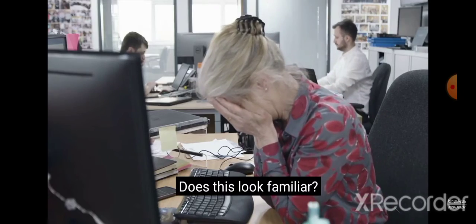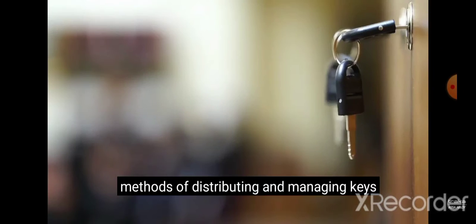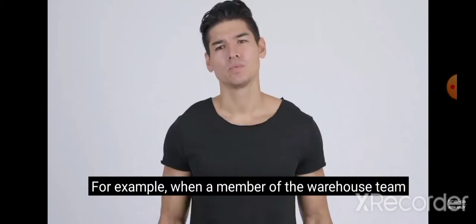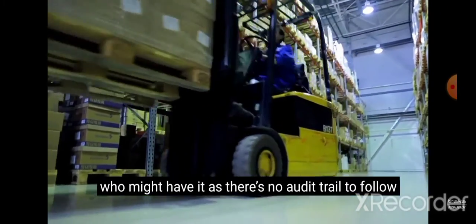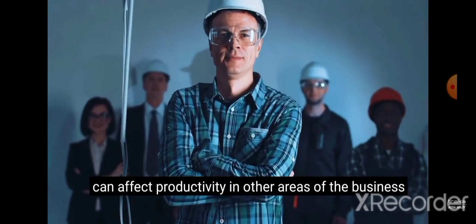Does this look familiar? All this happens because Sally relies on outdated methods of distributing and managing keys. She simply isn't able to track who last had a key and when it was taken. For example, when a member of the warehouse team can't find the key to the forklift, there's no way of knowing who might have it, as there's no audit trail to follow. This affects their ability to do their job, which in turn can affect productivity in other areas of the business.